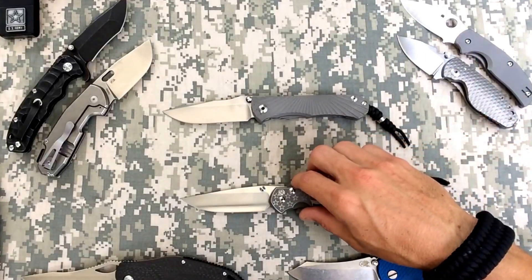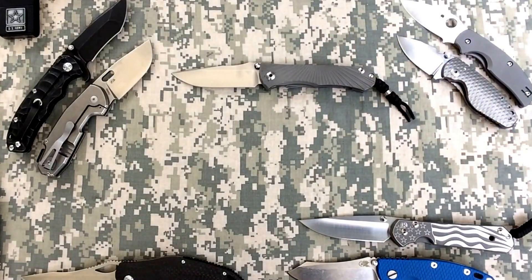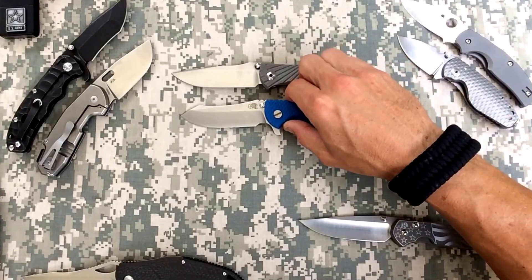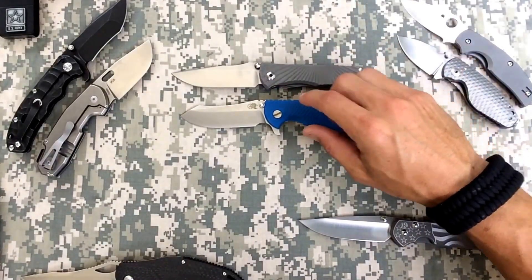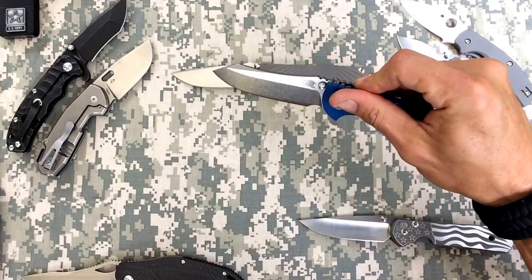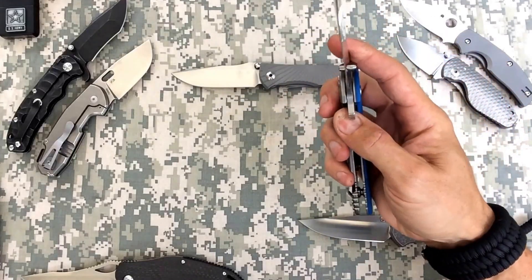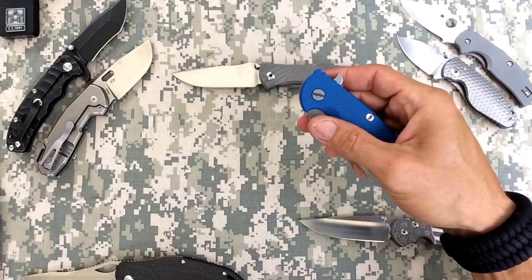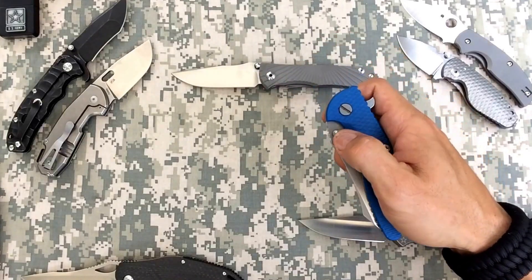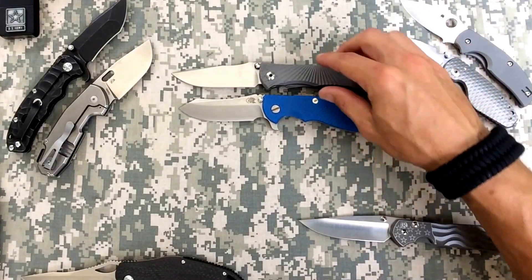Second favorite right now would be my Hinderer. It seems like I woke up today and started flipping this and all of a sudden it had the absolute perfect detent. I wanted a strong detent - it was a little too strong for me before - and now I can actually deploy it with the thumb studs. Awesome knife. That would be number two for me.